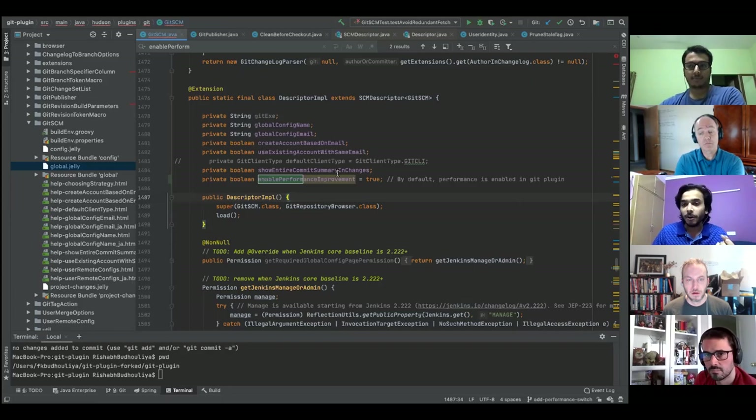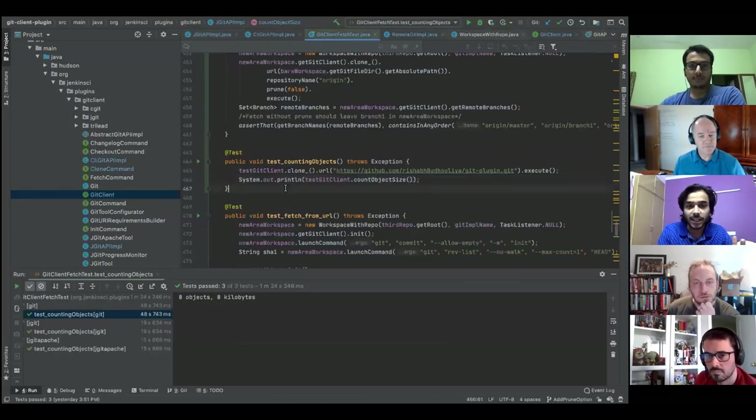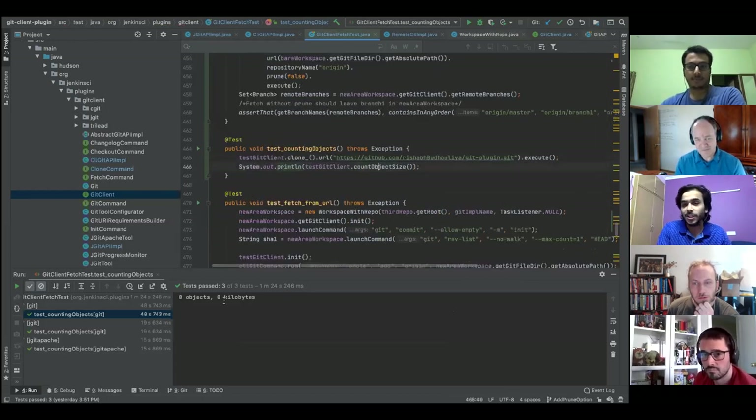The issue with 'git count-objects' is that it only counts unpacked objects. When cloning a repository for the first time, objects are sent in a packed, compressed manner. A small test was written to verify: the git plugin repository was cloned and the object size came back as zero, because the repository was packed.